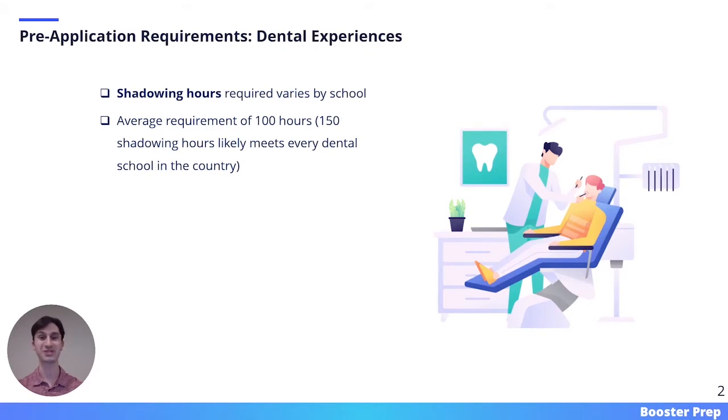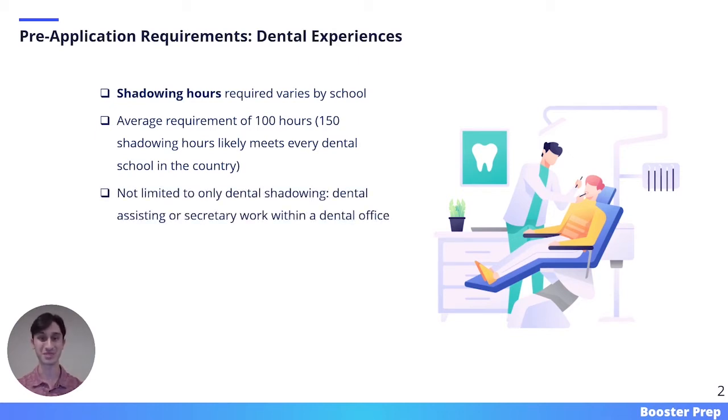The next pre-application requirement is dental experiences. In applying to dental school, you're really committing yourself to this profession for the next 40 plus years, so it's important that you take the time to enter a dental office and make sure this is the line of work you want to pursue. The average shadowing requirement is around 100 hours, but I generally recommend shooting for 150, which will likely meet or exceed every dental school's requirements. Keep in mind that dental experiences are not limited to only shadowing — work such as dental assisting or secretary work within a dental office also shows an active interest in the profession. Most dental school interviews will ask you about these experiences, so make sure you are remaining observant and active while in the dental office.